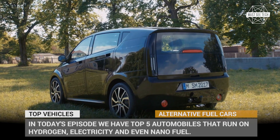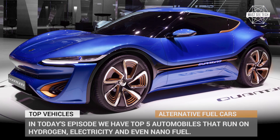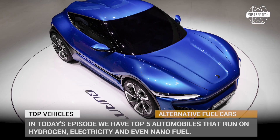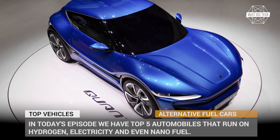In today's episode we will show you the top 5 automobiles that run on hydrogen, electricity, and even nano fuel. Get ready — we are taking you on a trip to the future of automaking. But before we get there, make sure to subscribe for more informative videos about the world of high tech. Let's roll!